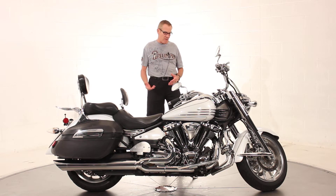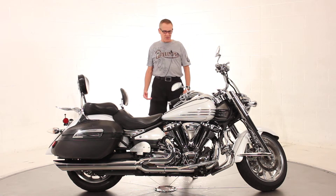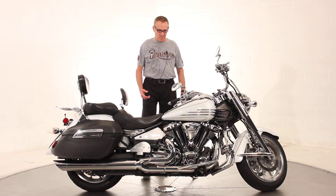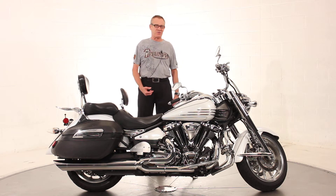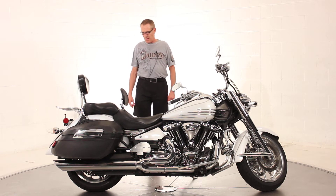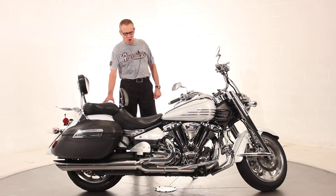The S version came with the polished wheels, all the accoutrements, the beautiful metallic pearl white paint job. You should see this bike outside — it's just striking. It came with the leather-covered hard saddlebags.